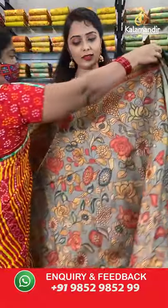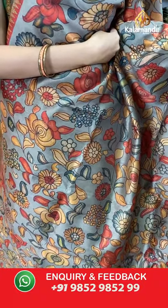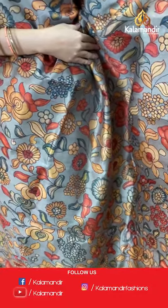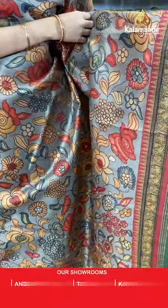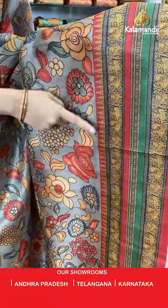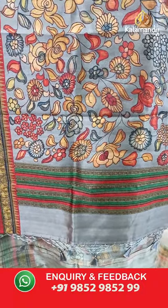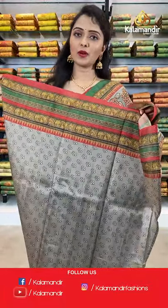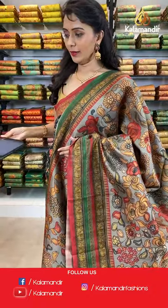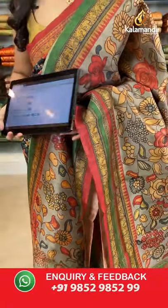One more color available in this pattern — grey and red combination. All over the body we have got multicolored floral jowl printed design. Coming to the border we have got elephants and peacocks printed border. Printed pallu with tassels in grey color, paired with a printed blouse along with the border. Saree code BP885, actual price 3400, offer price 2380. Take a screenshot and share on WhatsApp 9852985299.